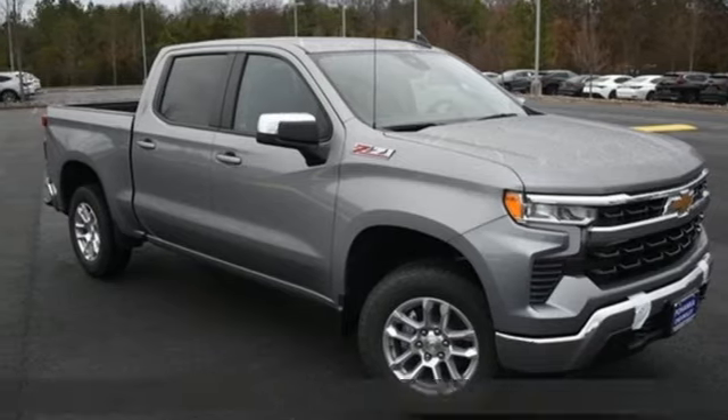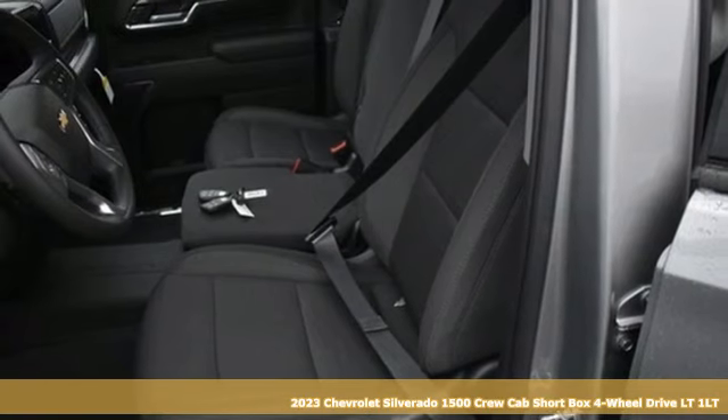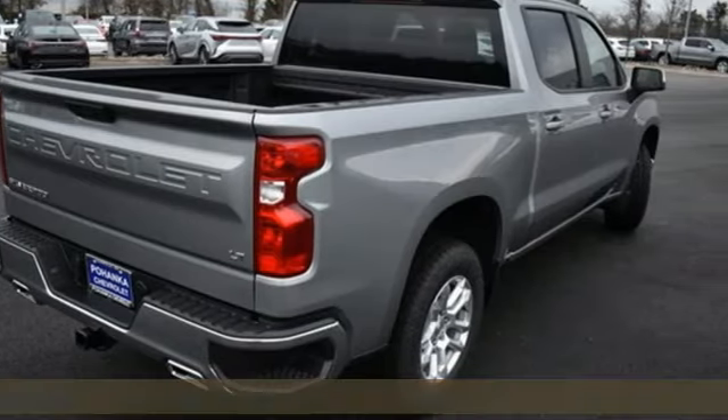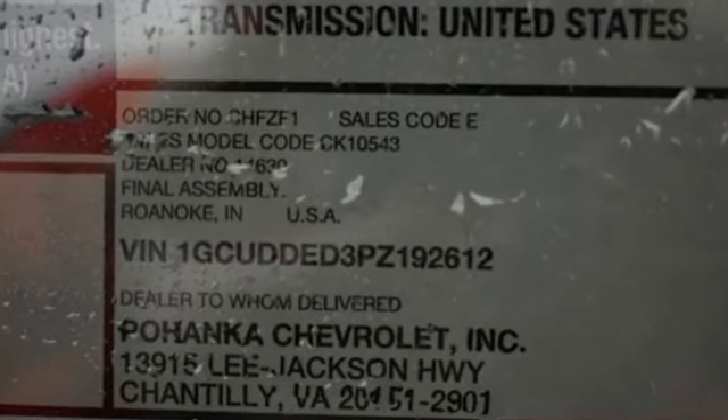Here's a new 2023 Chevrolet Silverado 1500, projecting strength and durability and built to back it up. This Silverado 1500 is definitely one book you can judge by its cover. It's well-equipped with the features you need.